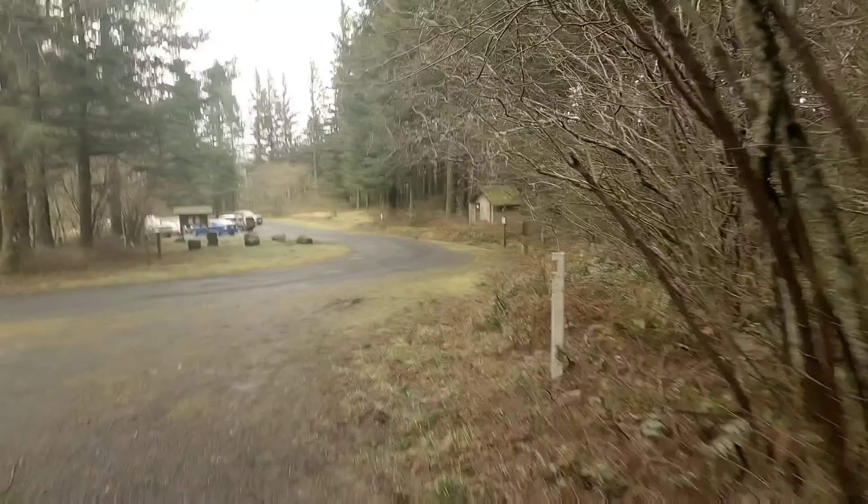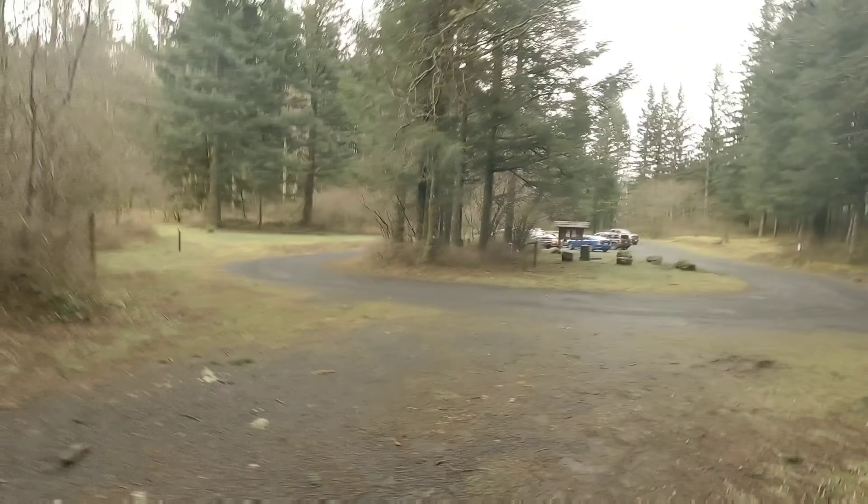The equestrian trailhead at Beacon Rock State Park — there's a restroom here and a campground for horses right over here. You need your Discover Pass if you're gonna park here. When you're coming to Beacon Rock State Park and you want to go to the equestrian trailhead, be sure you turn at Kiefer Road off of Highway 14 and head that way.